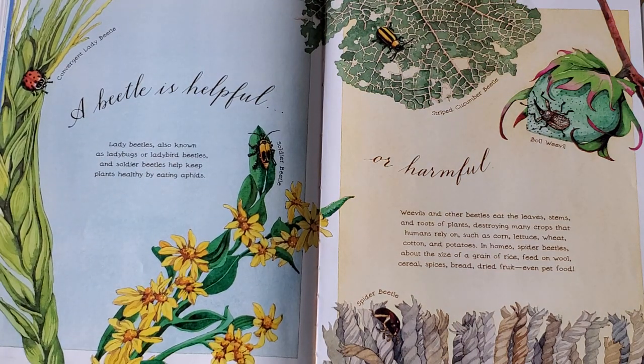A beetle is helpful or harmful. Lady beetles, also known as ladybugs or ladybird beetles, and soldier beetles help keep plants healthy by eating aphids. Weevils and other beetles eat the leaves, stems, and roots of plants, destroying many crops that humans rely on, such as corn, lettuce, wheat, cotton, and potatoes. In homes, spider beetles about the size of a grain of rice feed on wool, cereal, spices, bread, dried fruit, even pet food.